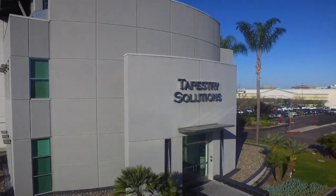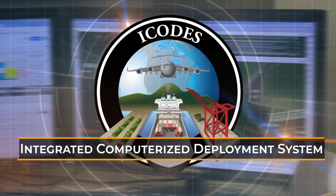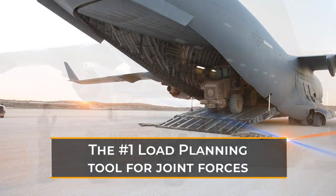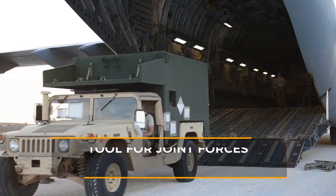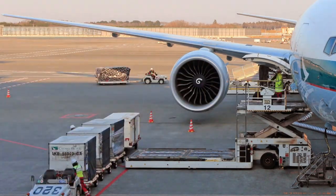The developer is Tapestry Solutions, a Boeing company. The load planning technology is derived from the Integrated Computerized Deployment System, or ICODES — the U.S. military system of record for over two decades. Now, commercial shippers can leverage the same technology with Gold Load Planner.